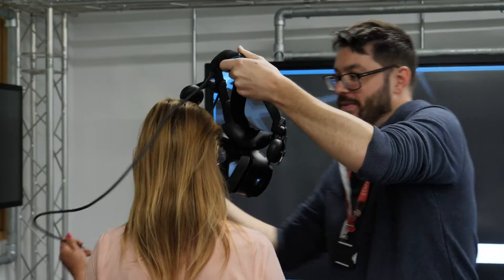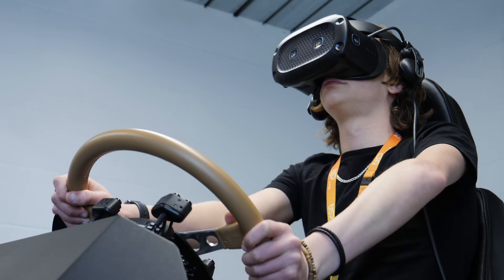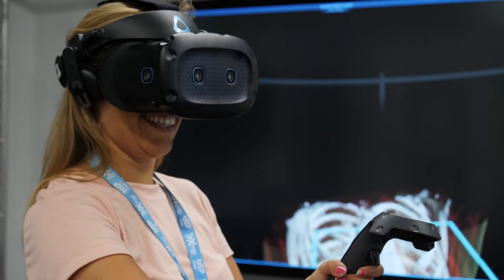In our emerging technology suite we have a variety of different cutting-edge technology which you'll not normally find on a college campus. From our motion simulator seats to our virtual reality headsets including the Quests and the Vives.